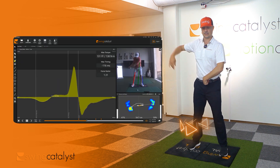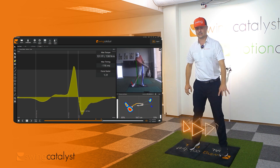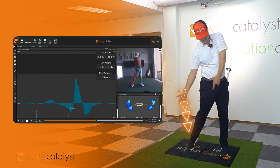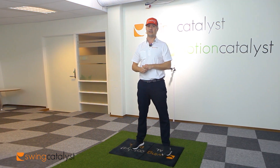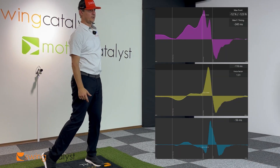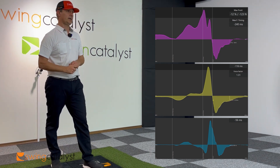As that horizontal force starts to come down, they get into their rotational force or torque. So the second force in the kinetic sequence is torque, and the third force as they start to rotate is going to be vertical. So 99.9% of good golfers create a kinetic sequence of horizontal, then torque, then vertical force, and that's pretty easy to make a golf swing motion using that sequence.